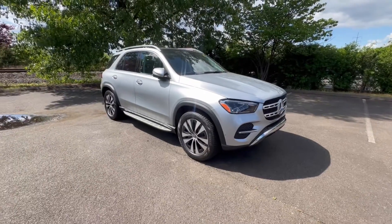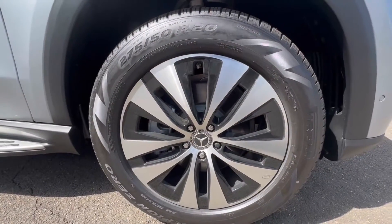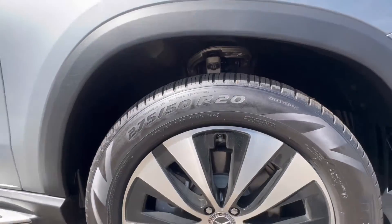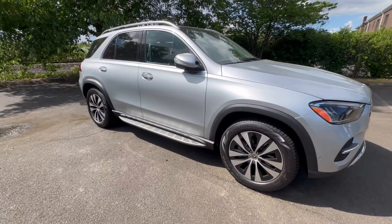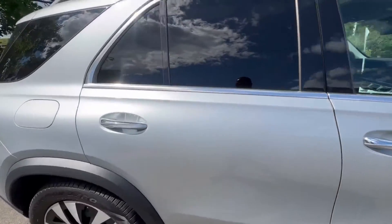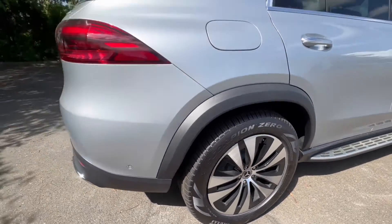At nighttime your visibility is not a problem at all. Now, even though this is a standard GLE without the AMG package, these are still 20-inch wheels wrapped in Pirellis — not small wheels by any means. You got a big fat tire on there, which gives the truck a nice aggressive stance. You got the side running boards right here.